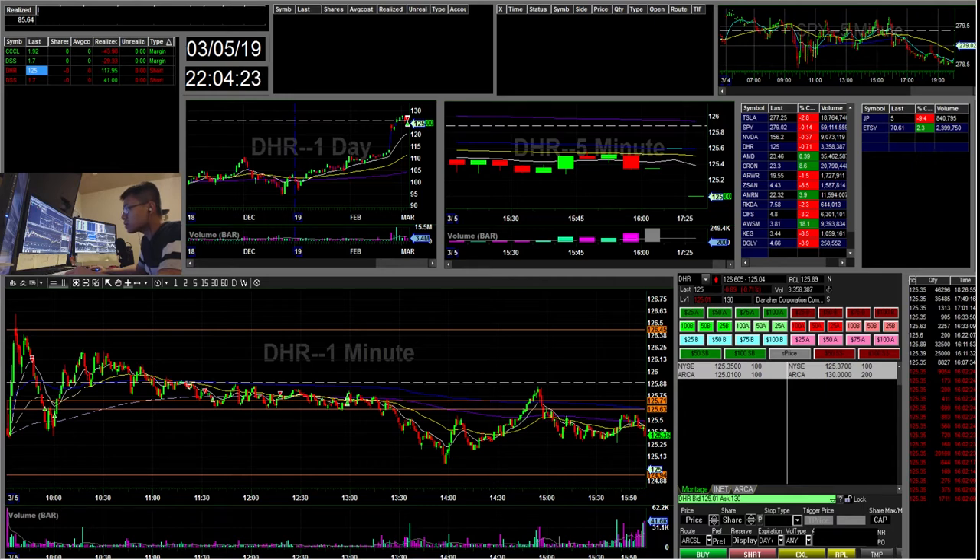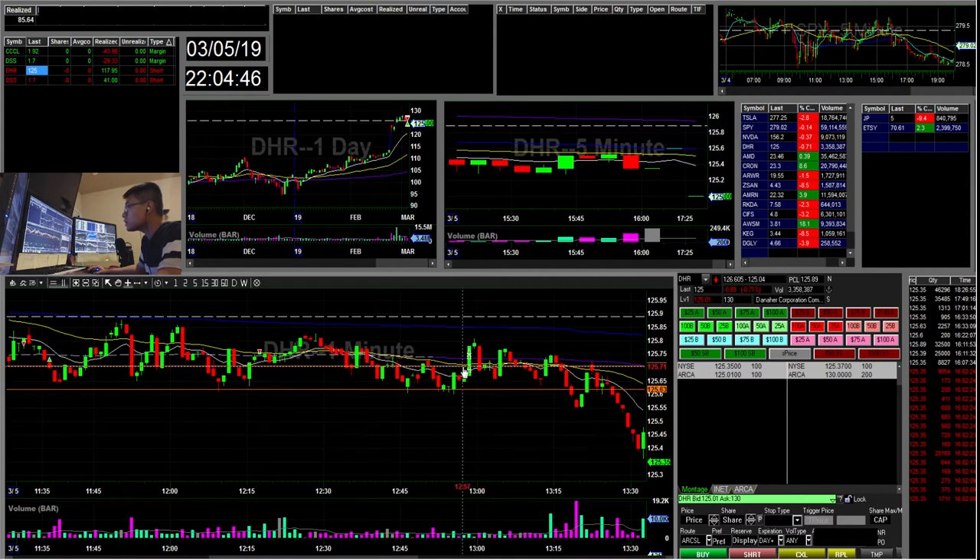I added short here and covered the rest, then really reshorted here with my risk off VWAP. It never hit VWAP, and then I saw it kind of broke the 125-60 area a few times. Then it kind of popped back up here and I just took it off. That was a $117 winner.